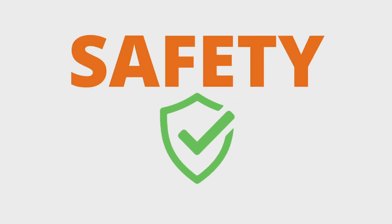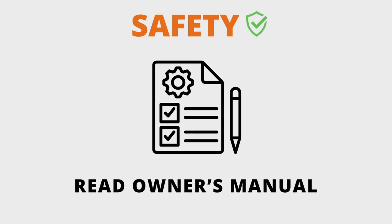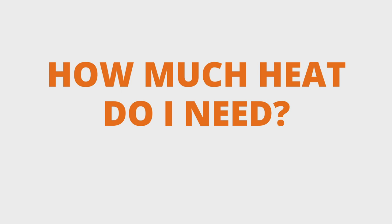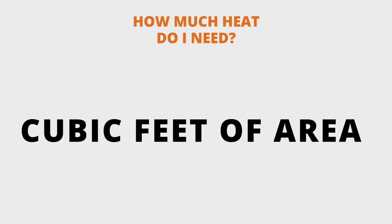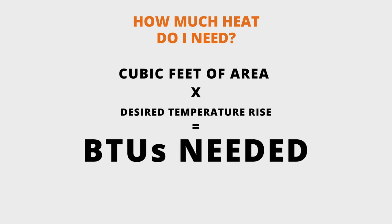The most important thing to consider when purchasing your patio heater is safety. Always read your owner's manual when choosing the location for your patio heater. And if you're asking yourself how much heat do I need, use this simple equation to heat your space: cubic feet of area multiplied by the desired temperature rise equals BTUs needed.